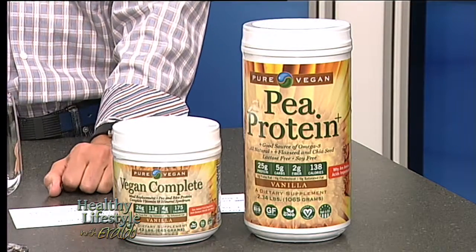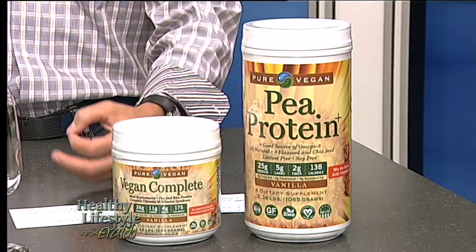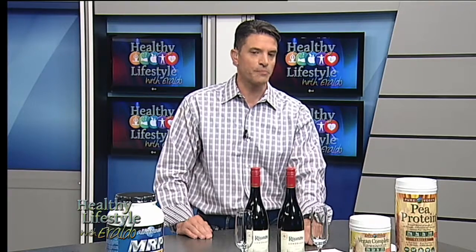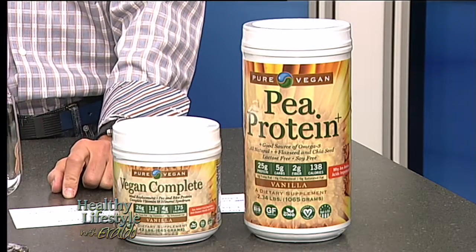Over here next to it, we have what's called the Vegan Complete. This is a protein meal replacement. So if you are working out, if you get into a lot of exercising, you need to replace it with protein so you can build your muscles. This one is all-natural, non-GMO, soy-free, and it's about equivalent to about a pound of fruit and veggies per serving. That's a pound of fruit per serving. This is an excellent complete replacement, and I am definitely going to use this one for sure.